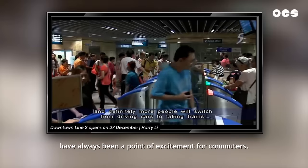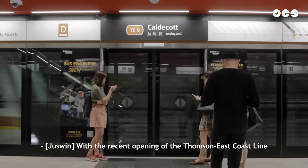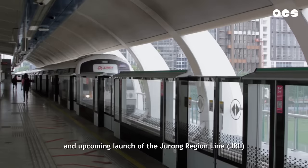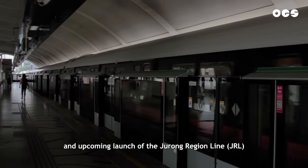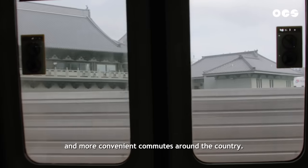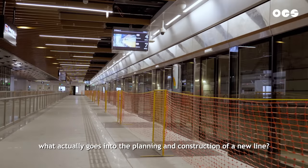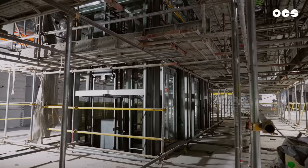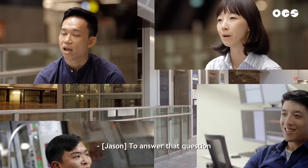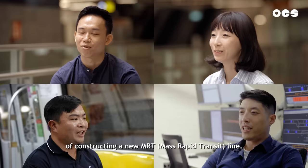The news of new train lines launching have always been a point of excitement for commuters. With the recent opening of the Thomson East Coast Line and upcoming launch of the Jurong Region Line, Singaporeans can look forward to a shorter and more convenient commute. But have you ever wondered what actually goes into the planning and construction of a new line? The four of us are here to bring you behind the scenes of constructing a new MRT line.